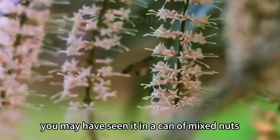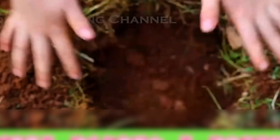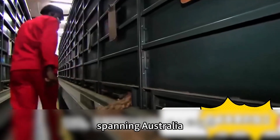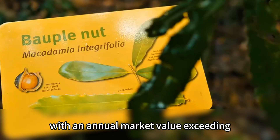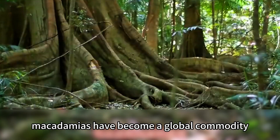You may have seen it in a can of mixed nuts at the supermarket or tasted its creamy texture in premium desserts. But did you know that behind this hard-shelled nut lies a vast international supply chain spanning Australia, Africa, the Americas, and Asia? With an annual market value exceeding $1.5 billion and continuing to grow, macadamias have become a global commodity.